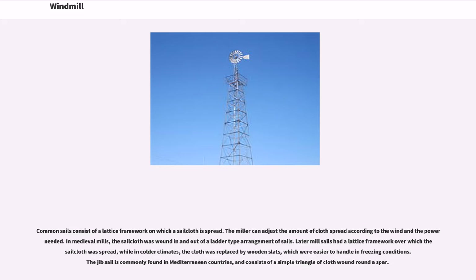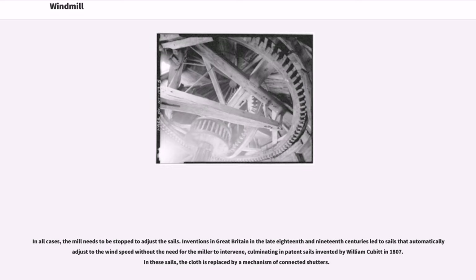While in colder climates, the cloth was replaced by wooden slats, which were easier to handle in freezing conditions. The jib sail is commonly found in Mediterranean countries, and consists of a simple triangle of cloth wound round a spar. In all cases, the mill needs to be stopped to adjust the sails.